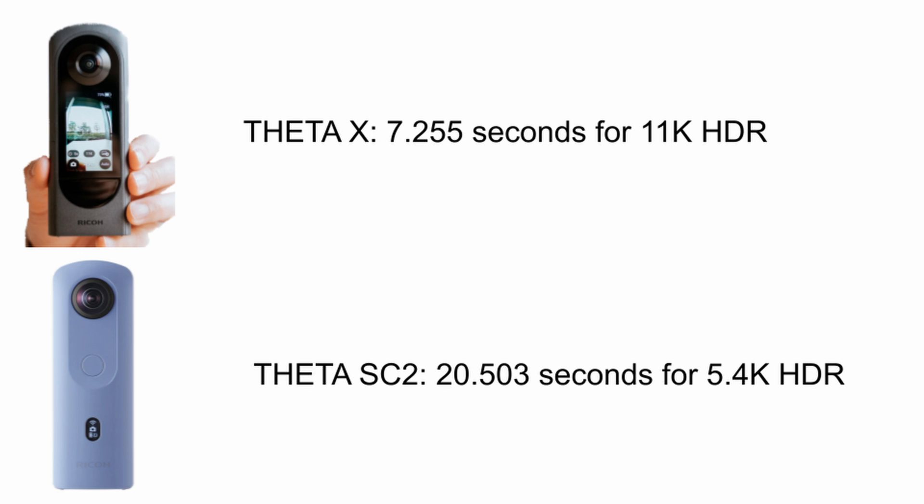If you're demoing the Ricoh Theta in your booth at NADA, our recommendation is to use the Ricoh Theta X and set it to 5 gigahertz.